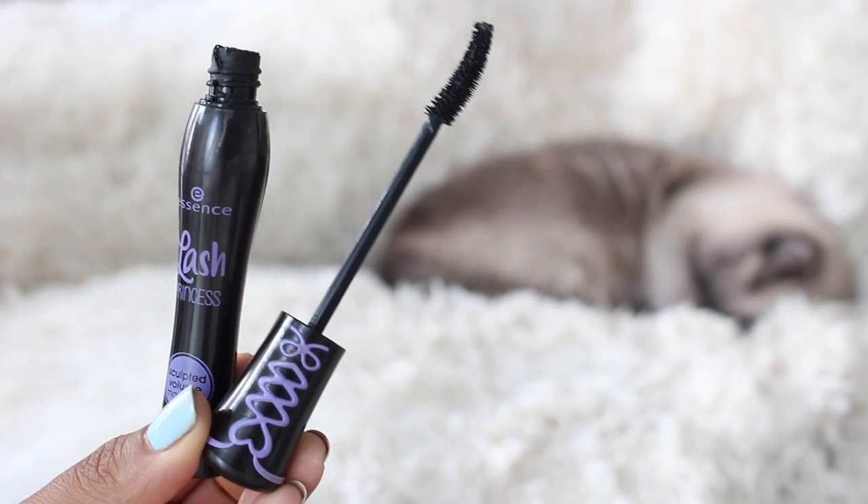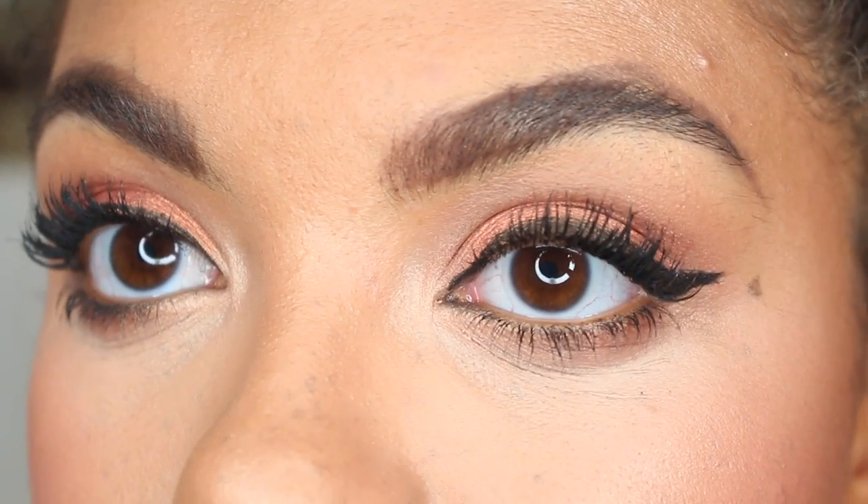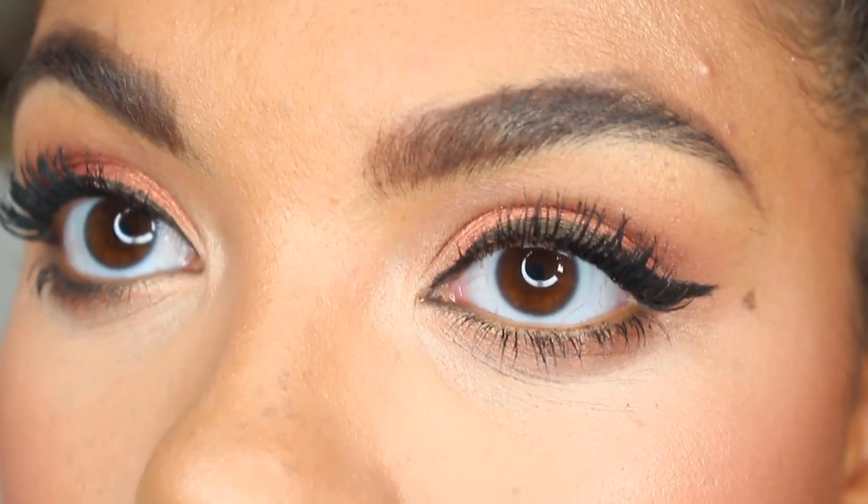Moving much further down in price is a new launch from Essence — holy guacamole, this is good. It is the Lash Princess Sculpted Volume Mascara. I'm wearing it on my lashes now, and this is the only mascara I'm wearing. Look at my lashes! They might look clumpy to some people, but I just think this looks so good. I don't wear false lashes, so I'm always looking for something really dramatic, and this does such a good job. I usually find myself layering mascaras to get the look I want, but this is so amazing. This is the first of the Lash Princesses I've tried, but I love all of Essence's mascaras. This is under $5 — highly, highly recommend.